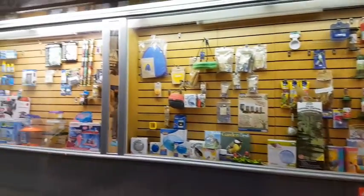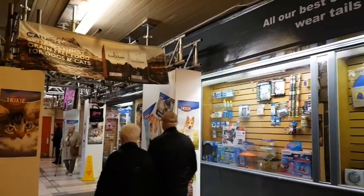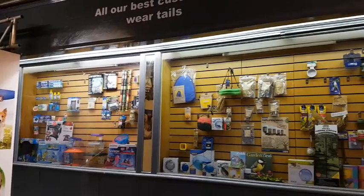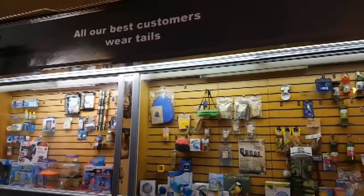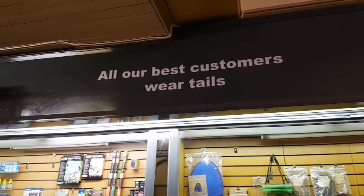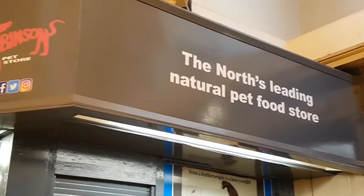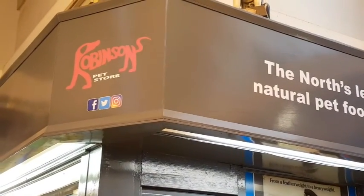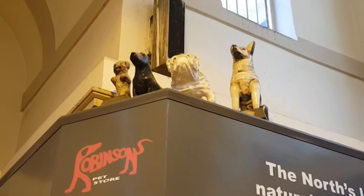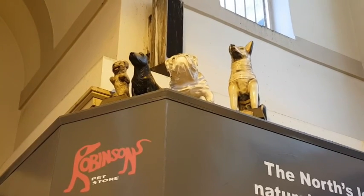This is another one of those stores I remember as a kid — Robinson's Pet Shop. Back then they were selling cats and dogs and all sorts of things, but they're not allowed to sell live animals now. One of the best slogans in the market: 'All our best customers wear tails.' And apparently those four animals there have been there since the day the store opened — looking a bit worse for wear nowadays, I think.